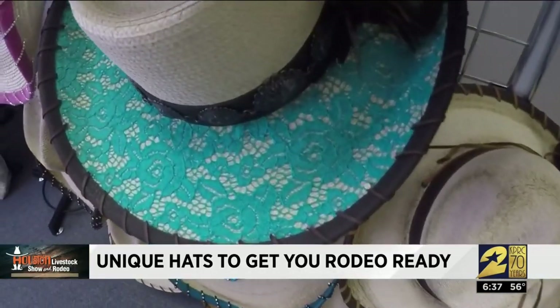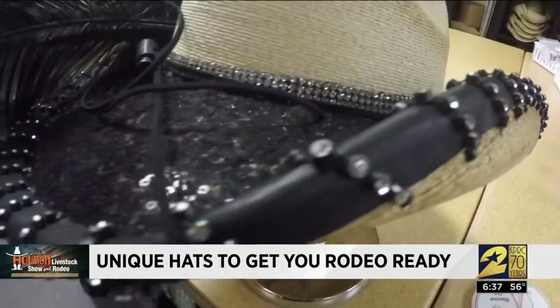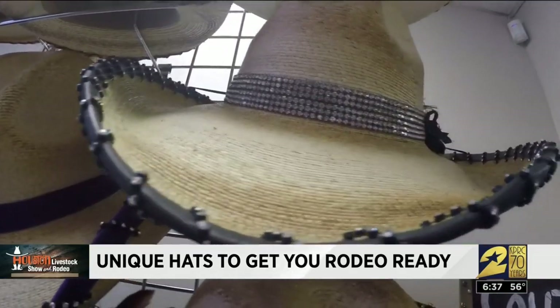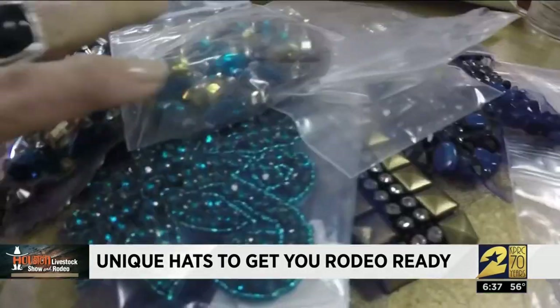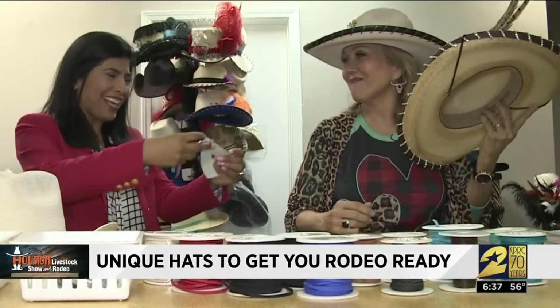We could do turquoise lace and do a fun band, pull it all together with a little bit of bling. Or you can put sequins — you can choose what color leather you want to band it in. We also have all of these different blingy trims. Miss 'I don't like bling' — maybe she does like a little bling!